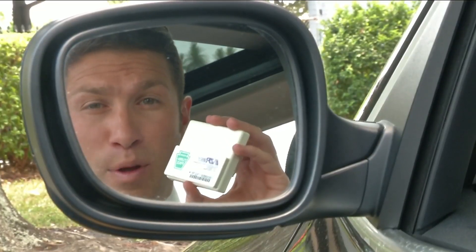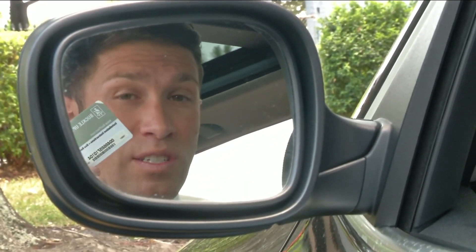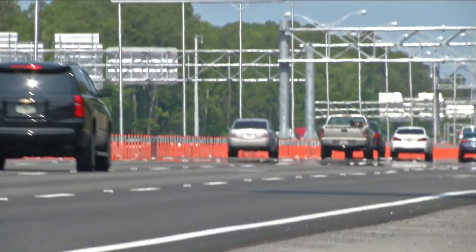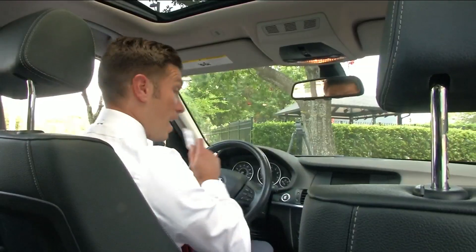I have an EasyPass, but according to FDOT, EasyPass does not work with SunPass, so you will want to check with your toll authority. According to FDOT, eventually all toll authorities in the country will be required to be unified.